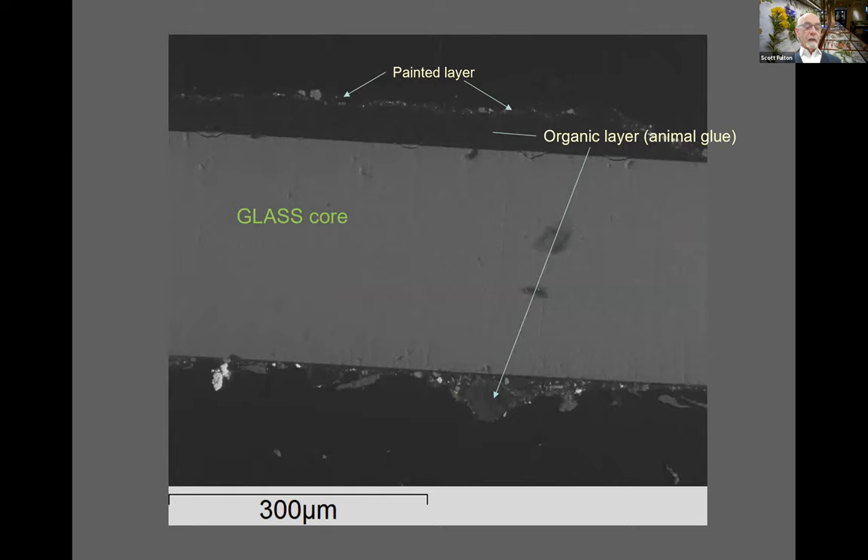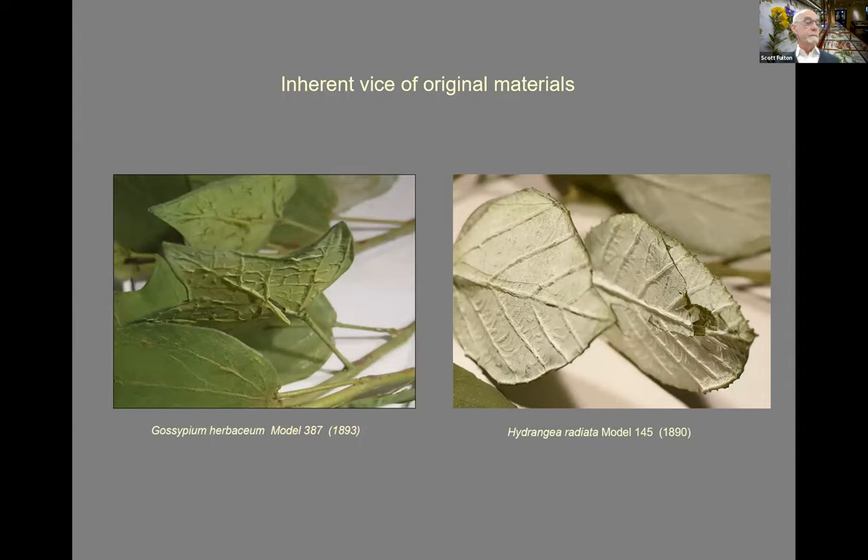The Blaschkas' choice of colorants and raw materials evolved between 1886 and 1936. They used a mixture of media available and traditional to lampworking practice. Cross-section analysis of samples from early glass models shows an animal glue layer on the bare glass serving as a ground to support the paint layer above. On some models, the reaction of these proteinaceous glues in unstable gallery and storage environments led to peeling and lifting of paint and applied details. This problem likely inspired Rudolf to seek a more stable approach, and his experimentation with colored glasses ultimately transitioned into an enduring use of colored glass enamels in lieu of paint.